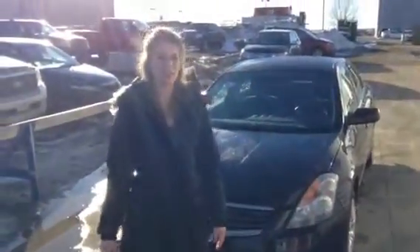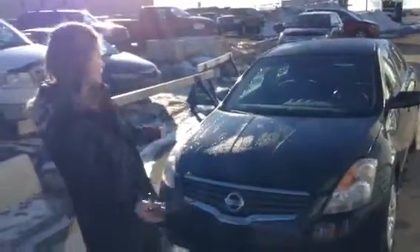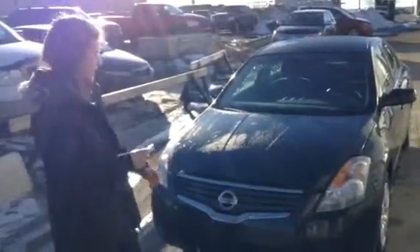Hey Jamie, Megan again here with LA Nissan. As promised, here is the 2009 Nissan Altima. I have a good feeling about this one for you, so come and take a look.